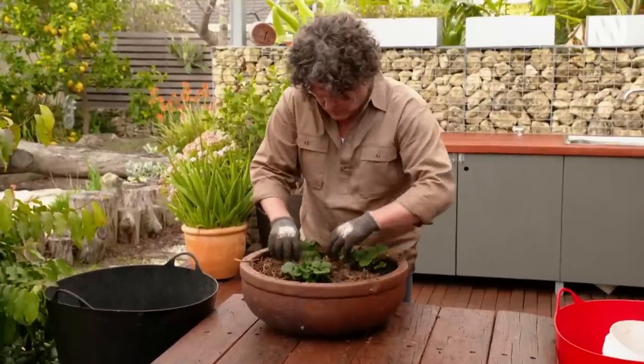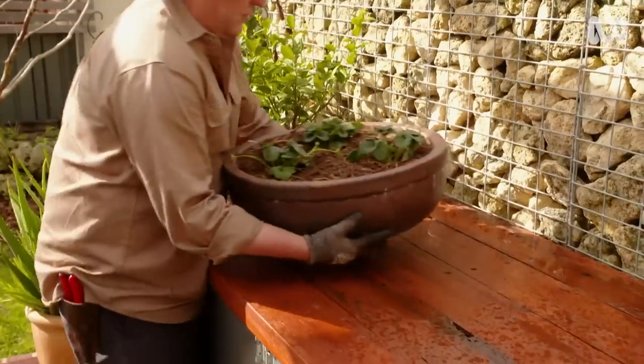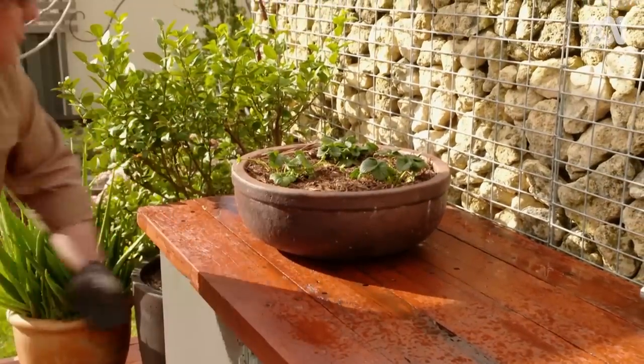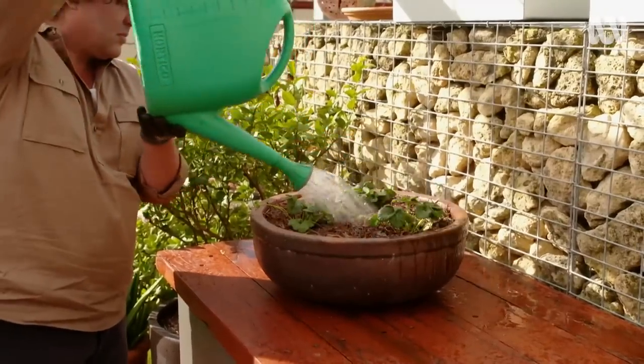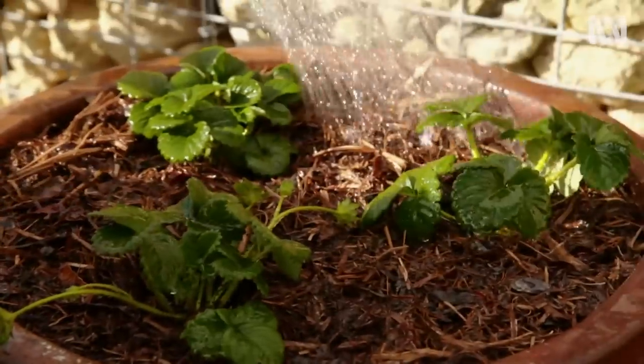I'm putting down some lupa mulch to keep the roots cool and moist. And with the pot in position in a sunny location, the plants get a good watering in. Provided the plants are kept well-fed, watered and tidy, they'll produce over several seasons.